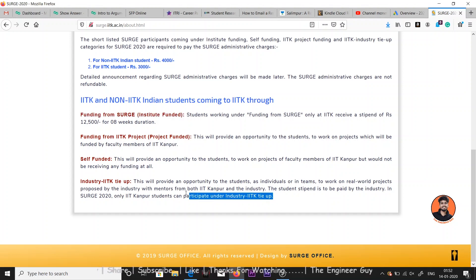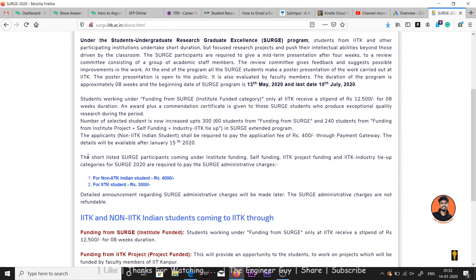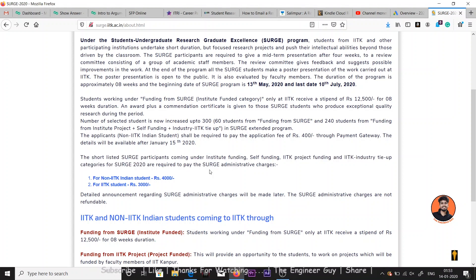Shortlisted SURGE 2020 applicants under the institute funding, self-funding, IIT Kanpur project funding, and industry tie-up categories are required to pay SURGE administrative charges. Non-IIT Kanpur students have to pay four thousand rupees, while IIT Kanpur students have to pay three thousand rupees.